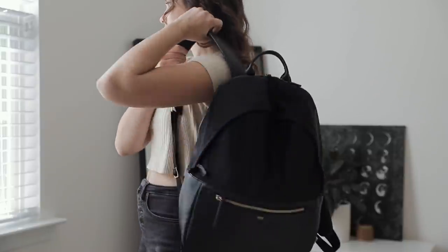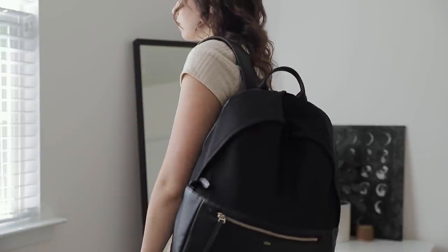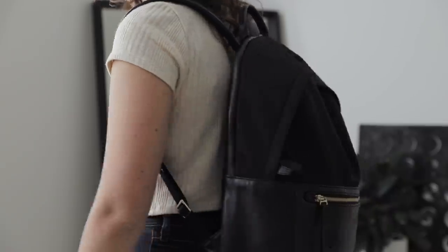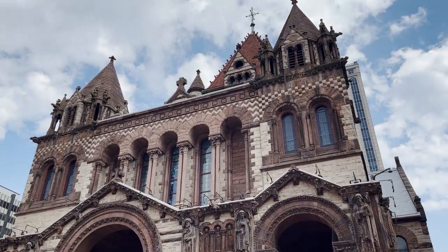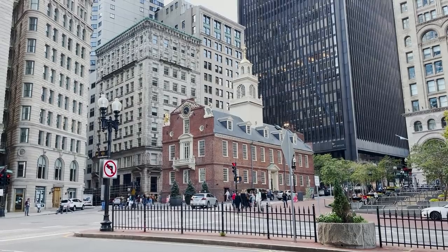Hey everyone, welcome back. Today I want to share with you what I keep in my carry-on bag when traveling. When you're flying on a plane, trapped for hours at a time, and then at your destination for a week or more, it's important to bring a few more essentials than if you were just running errands. I still try to be intentional about what I bring. I'm leaving on a trip to Boston in just a few days, and I figured now would be the perfect opportunity to share how I pack my carry-on bag.